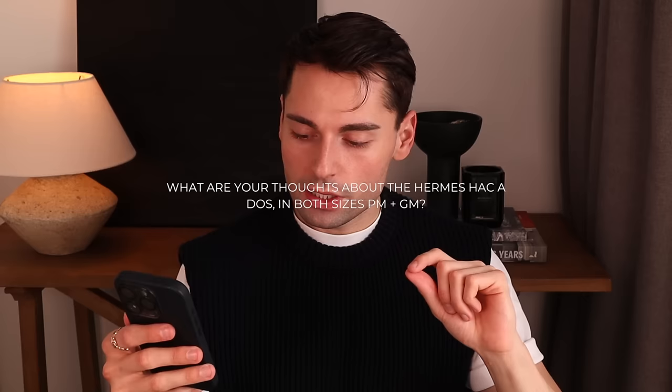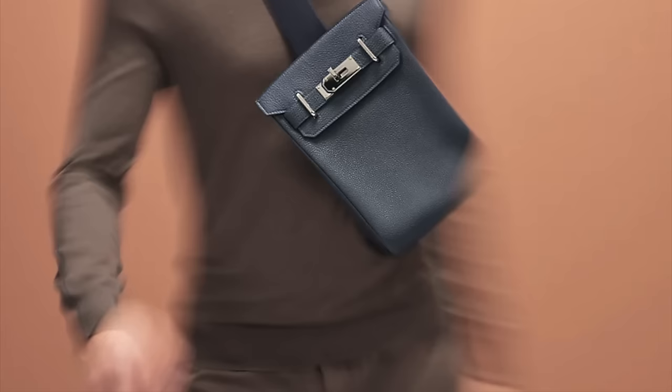What are your thoughts on the Hermès HAC Addo in both sizes PM and GM? The HAC Addo is also known as the HAC backpack. The HAC is the Birkin's ancestor and walks the Hermès runway almost every season. One of the newest iterations was the HAC backpack, which I was offered a couple of years ago. I decided to turn it down because, as much as I love the idea, it came with a single strap — you cannot carry it as a normal backpack, only crossbody or on your shoulder.